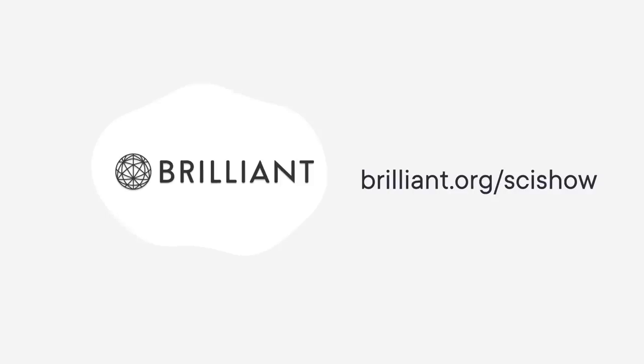Thanks to Brilliant for supporting this SciShow news video. To keep building your STEM skills and exploring beyond this video, you can check out Brilliant.org/SciShow. That link will give you 20% off an annual premium subscription.